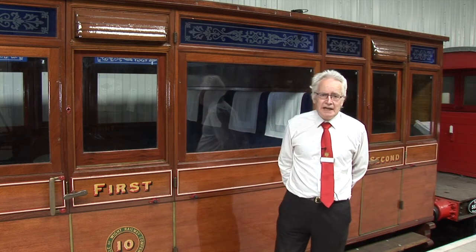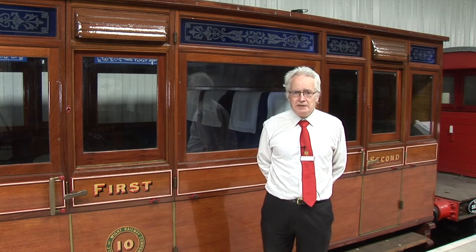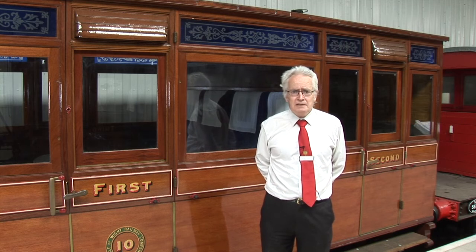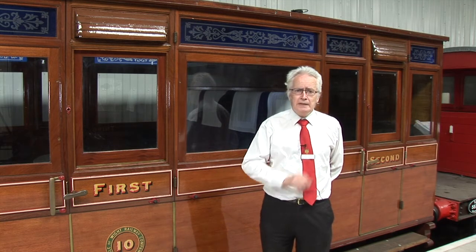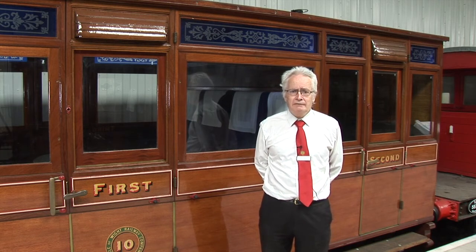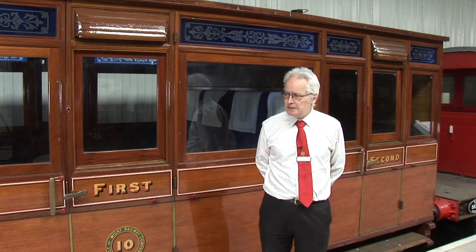As I said, this carriage was built in 1864. At the moment, this railway has got what we believe to be the two oldest railway carriages in use on UK railways. Both date to the same year — 1864. One is this one, and the other is another four-wheeler carriage we have of a completely different design, which I'll show you in a later episode.